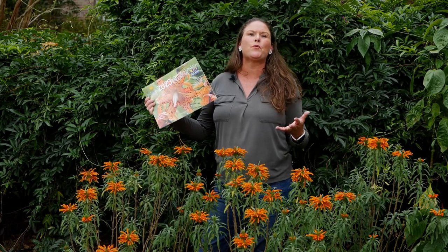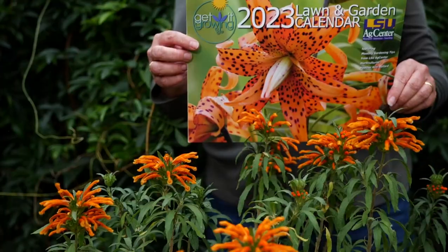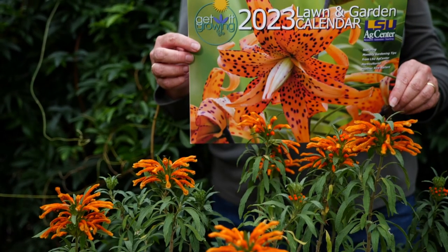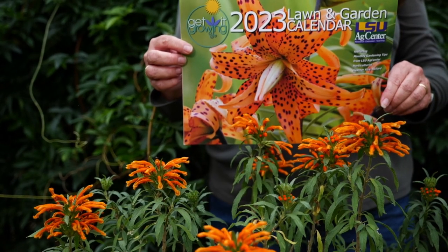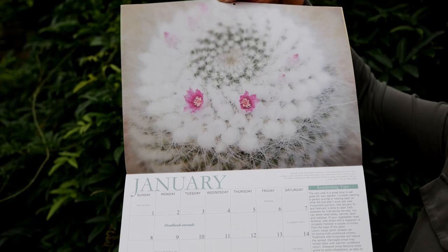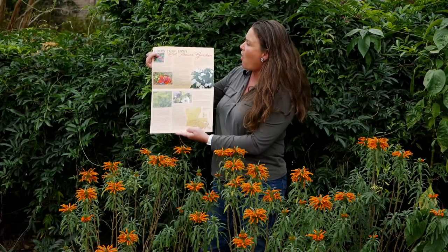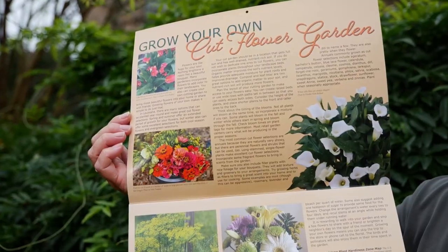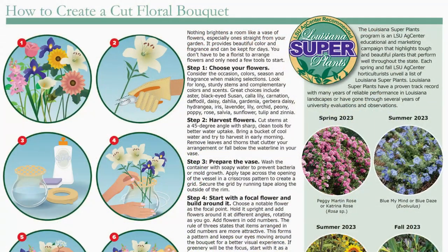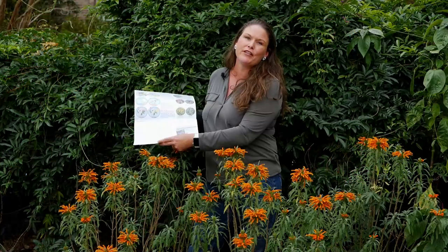we're very proud to announce that our 2023 LSU Ag Center Get It Growing calendar is out and available for purchase at the LSU Ag Center's online shop at lsuagcenter.com. These calendars feature monthly tips for the garden, a feature article on how to grow your own cut flowers, and a how-to on how to make an arrangement with those beautiful flowers.